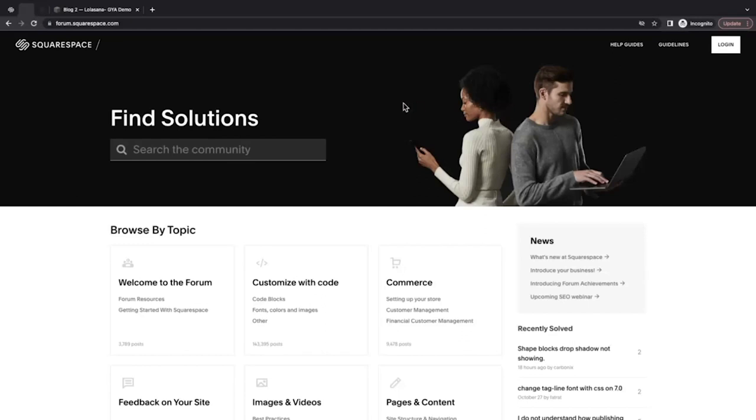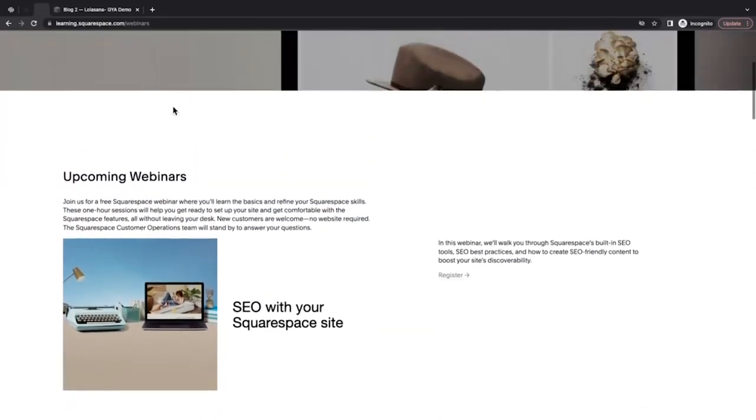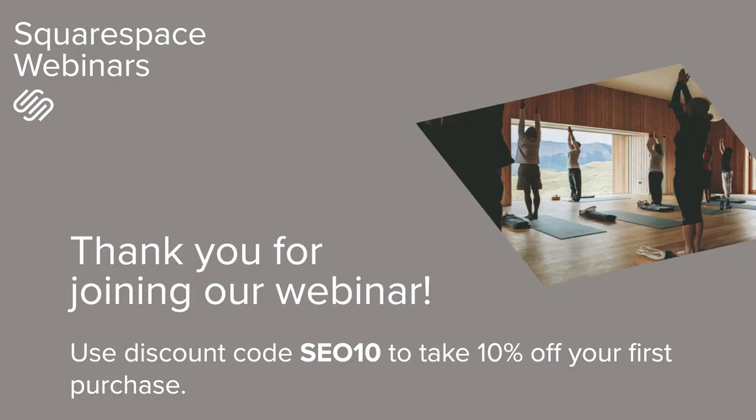If you're interested in our other webinars, you can go to learning.squarespace.com/webinars to browse through our other offerings. And as a reminder, you're going to receive an email a few hours after the session ends with a recording of the webinar so you can watch it at any time. As a final reminder, you can use the code SEO10 to take 10% off your first purchase with Squarespace. Once again, my name is Parker, and it was my pleasure to go over some SEO fundamentals with you. Take care.